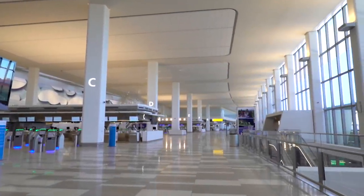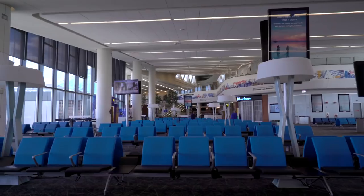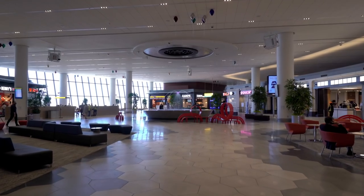Welcome to the all-new Terminal B at LaGuardia Airport, developed and managed by LaGuardia Gateway Partners to truly transform the passenger experience. Here's a quick tour of what to expect when traveling through.